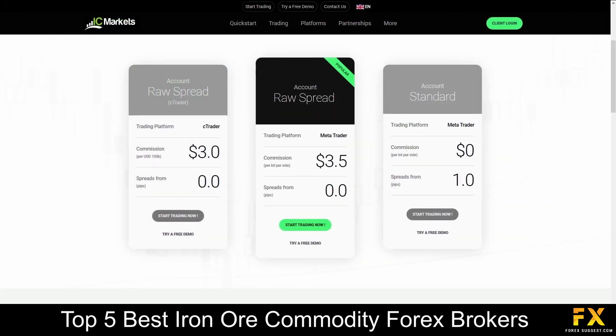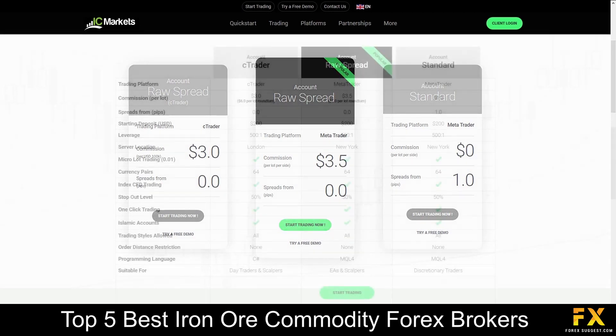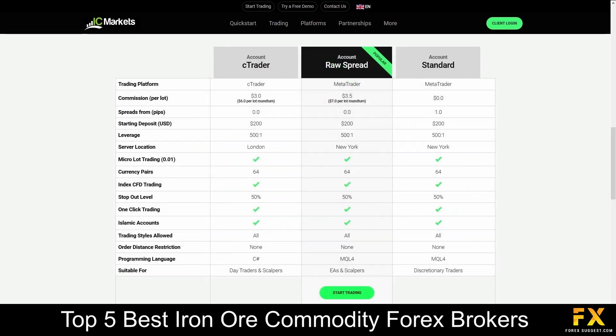Their accounts feature demo, raw spread, and standard accounts, with lower starting deposits, lower spreads, up to 64 tradable currency pairs, demo accounts, swap free accounts, and more.